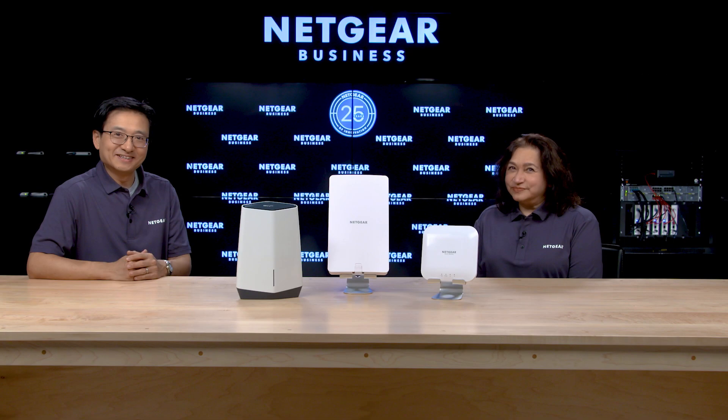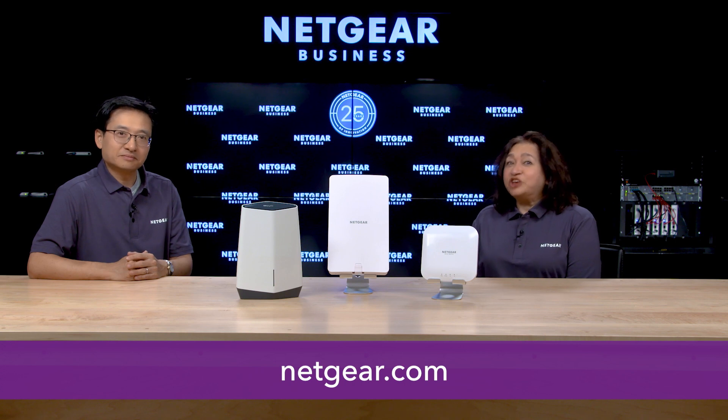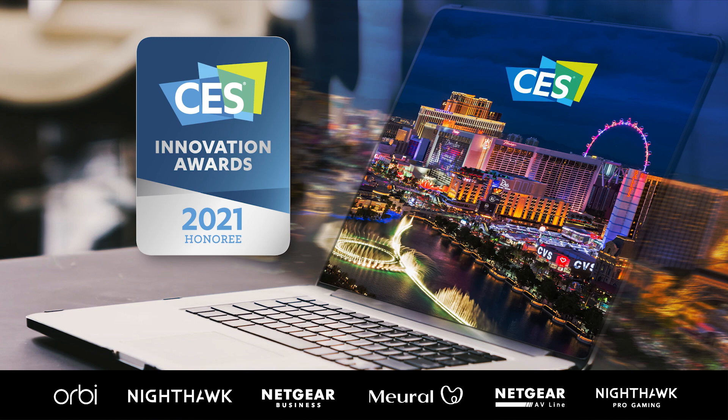Very cool. Don't we make a great team, Shaheen? Insight and WAX610, 610Y are perfect partners. Totally agree, Doug. Check out WAX610, WAX610Y, and Insight. Thank you very much for watching. See you next time. Bye-bye.